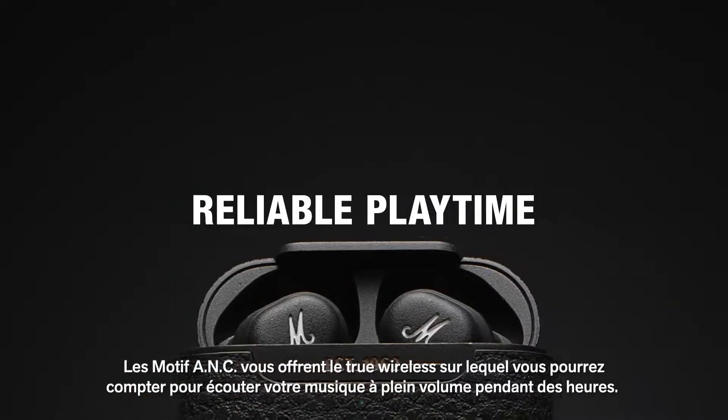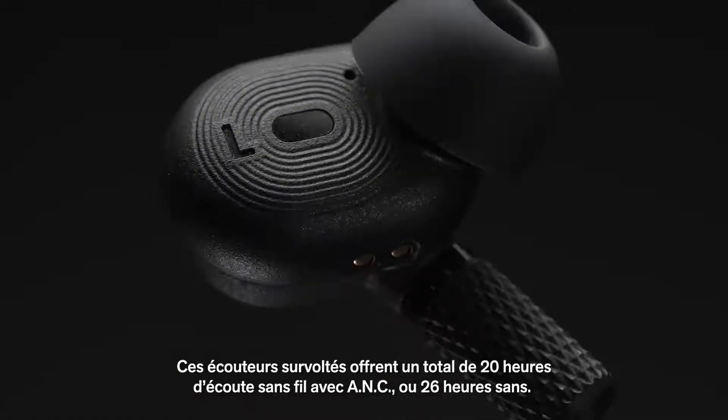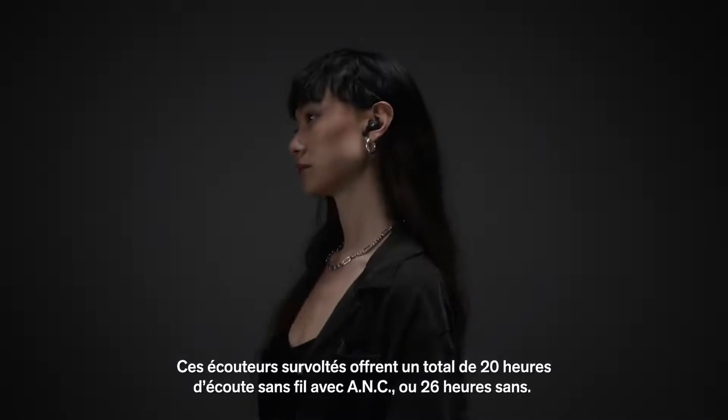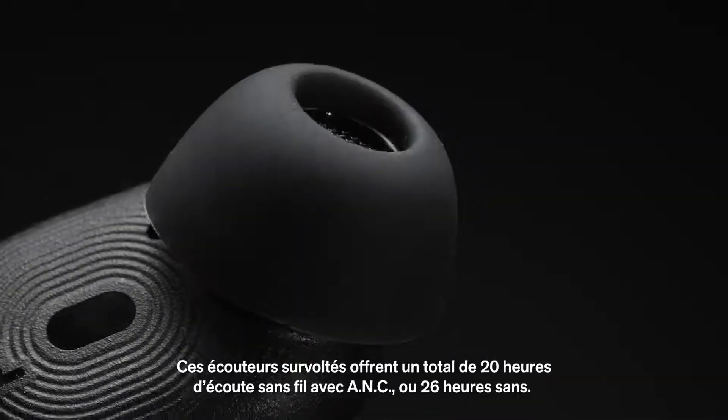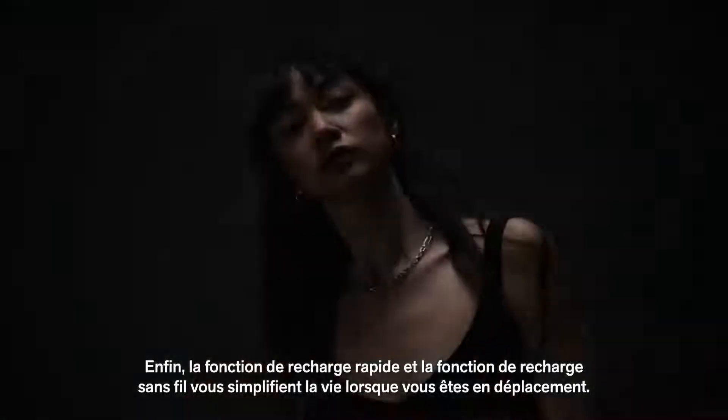Motif ANC is the true wireless you can depend on when you want to crank up the volume for hours on end. These supercharged headphones deliver a total of 20 hours of wireless playtime with ANC and 26 hours without. Quick charge functionality and wireless charging make it even easier to charge and go.